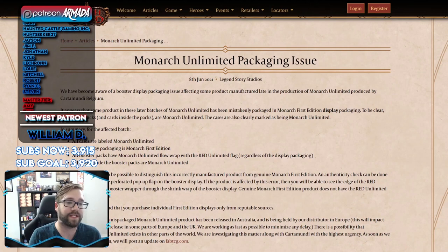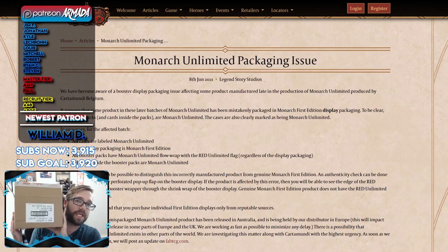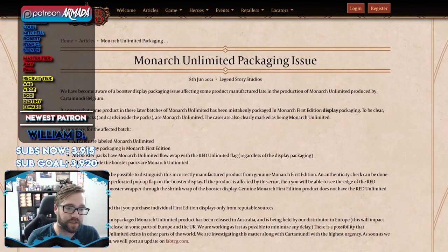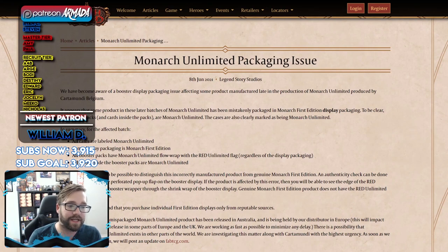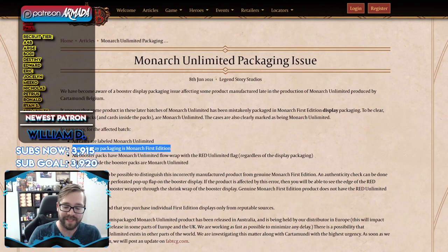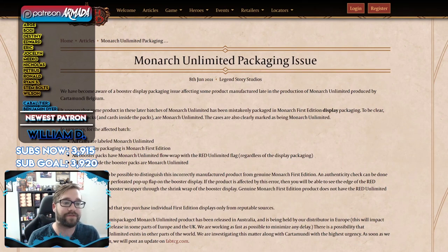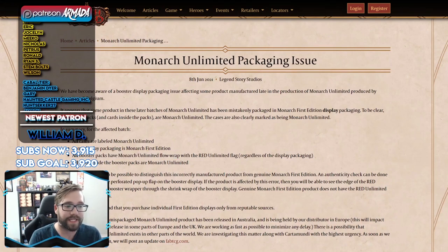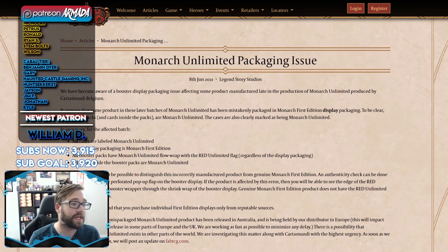Here's the important summary from LSS: for the affected batch, all cases are labeled Monarch Unlimited — so the outer case looks like this Monarch Unlimited case — but some display packaging is Monarch first edition. All booster packs are unlimited, and all the cards are unlimited. So the one thing you probably don't want is the outer display — the more valuable first edition packaging — with everything inside being unlimited. Fortunately, it appears to be possible to distinguish this incorrectly manufactured product from genuine first edition product.